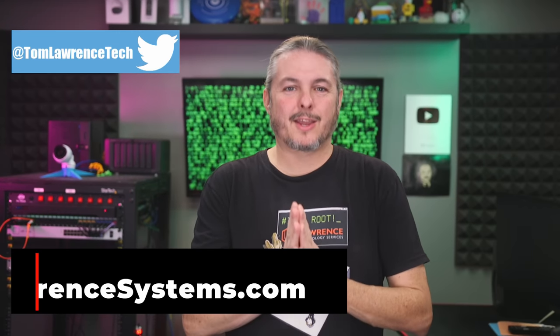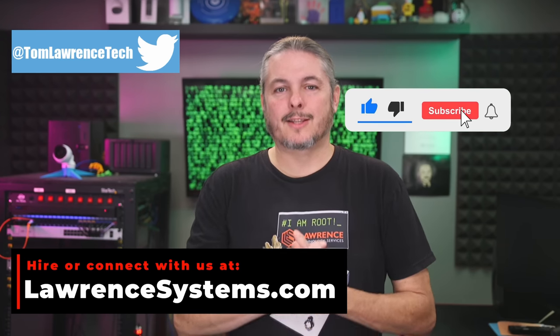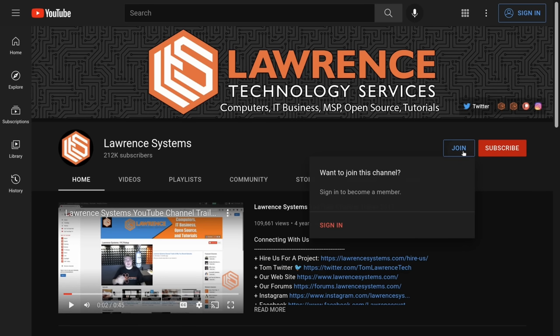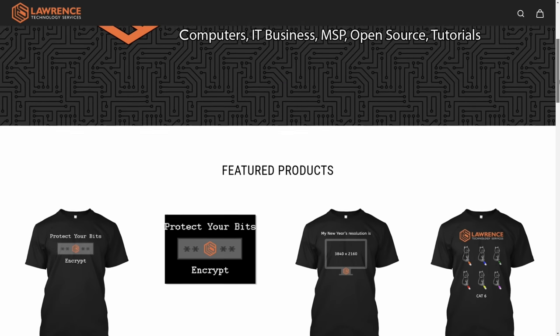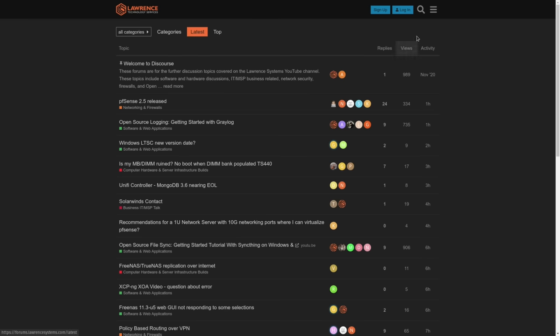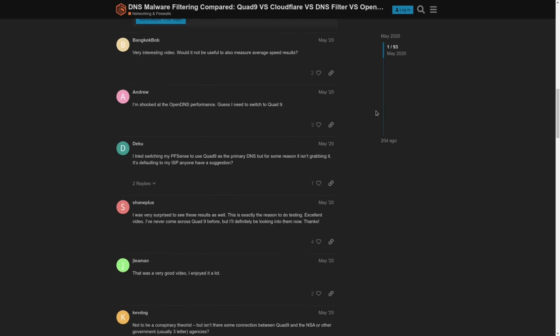Thank you for making it all the way to the end of this video. If you've enjoyed the content, please give us a thumbs up. If you'd like to see more content from this channel, hit the subscribe button and the bell icon. To hire us for a short project, head over to lawrencesystems.com. To help this channel out, there's a join button on YouTube and a Patreon page. Check out the affiliate links in the description for deals and discounts, including our shirt store. And finally, forums.lawrencesystems.com is where you can have a more in-depth discussion about this video and other tech topics. Thanks again for watching.